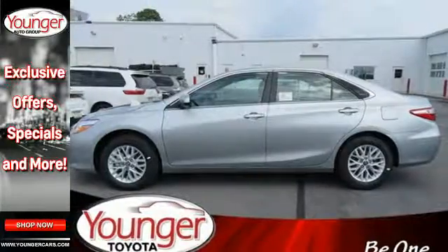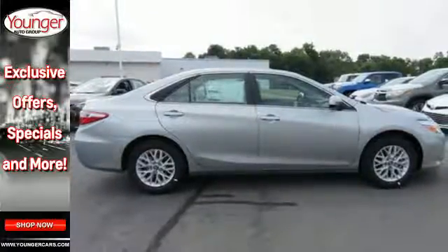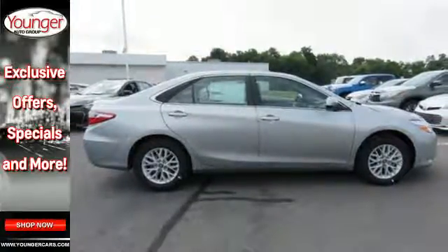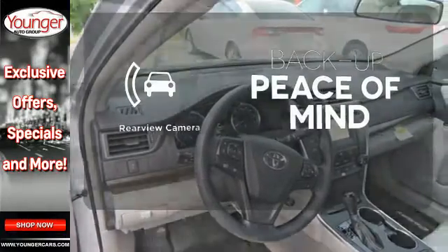The Star Safety System provides plenty of road safety, while Bluetooth and Tune Audio with a touchscreen display and power driver's seat offer convenience and comfort. Hindsight is 20-20 with the backup camera.